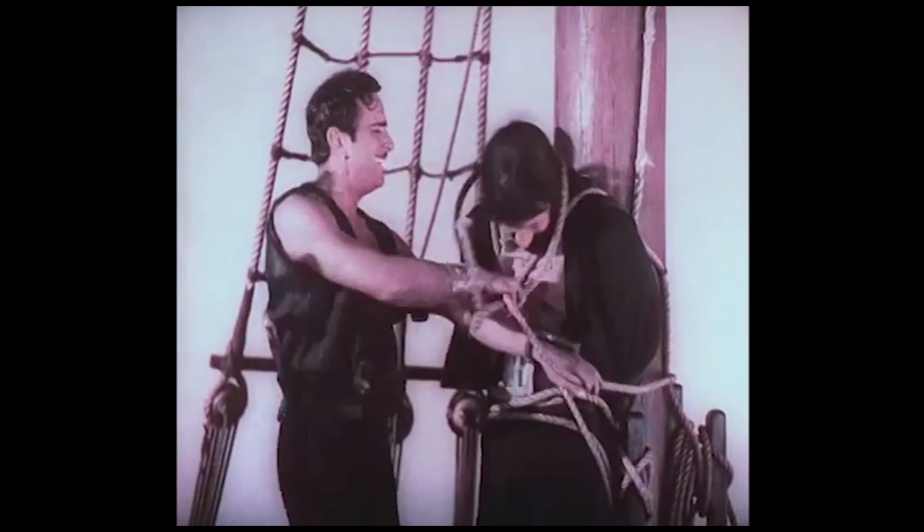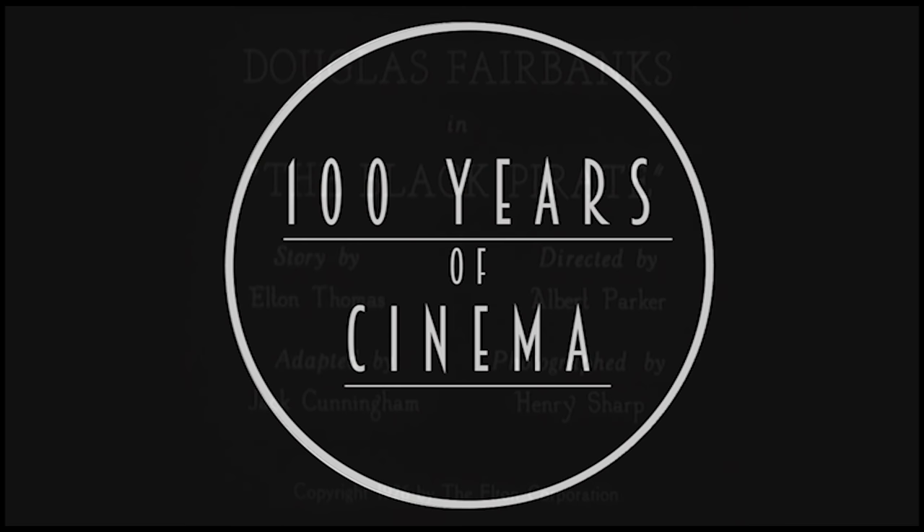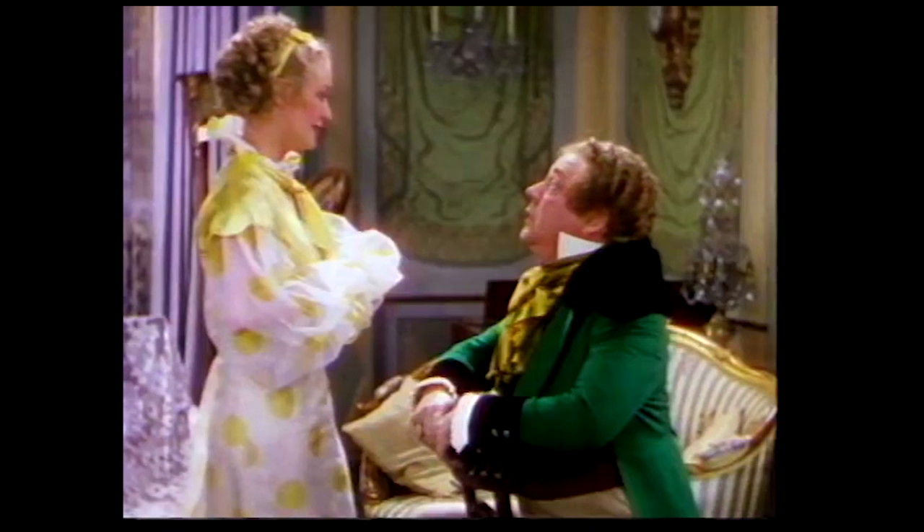Let's examine some of these early methods and take a look at one of the best examples of early colour film: the 1926 silent movie The Black Pirate. Hello and welcome to 100 Years of Cinema, where we'll be taking a look at at least one film a year from 1915 onwards to track the evolution of film over the last century.